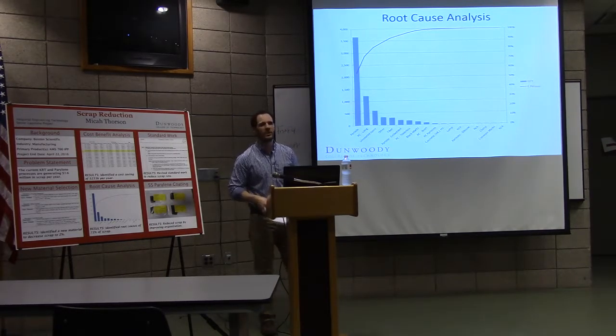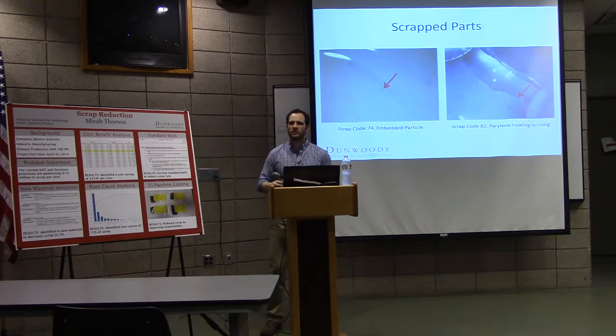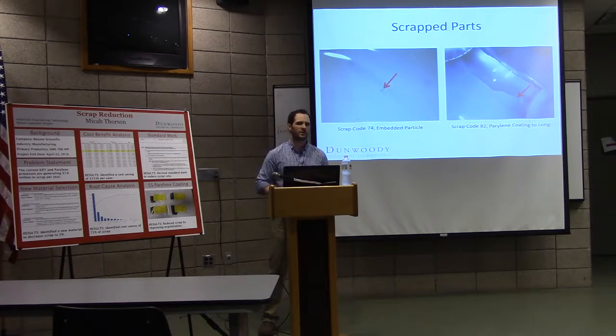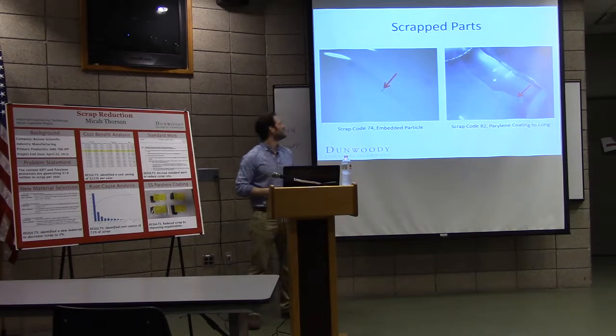Here's a snapshot — we did this through a Pareto chart. As you can see, the biggest one is particles, and that's led by PC2-too-long, where PC is parallel encoding. What we found was that the PC2-too-long was generated by the operators cutting off the shrink tubing that keeps parts from getting treated where we don't want treatment.